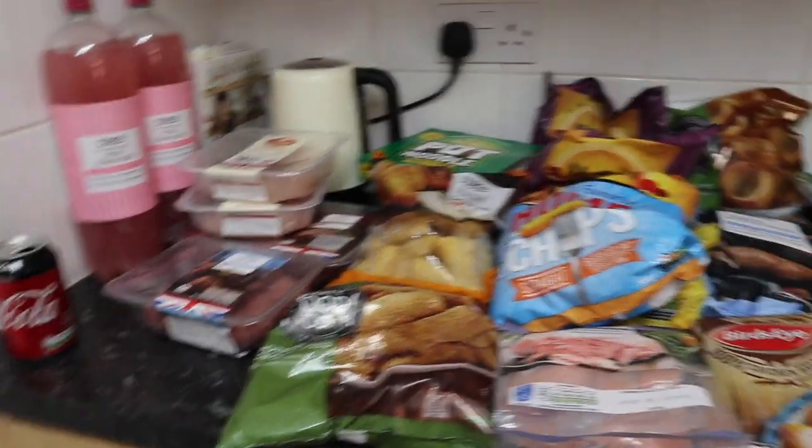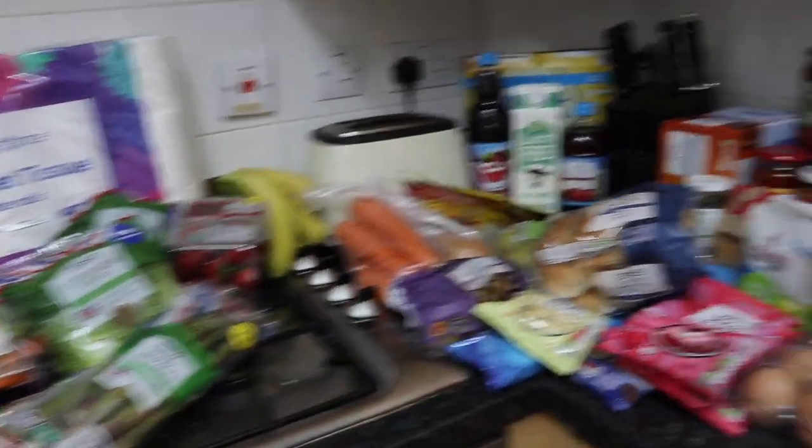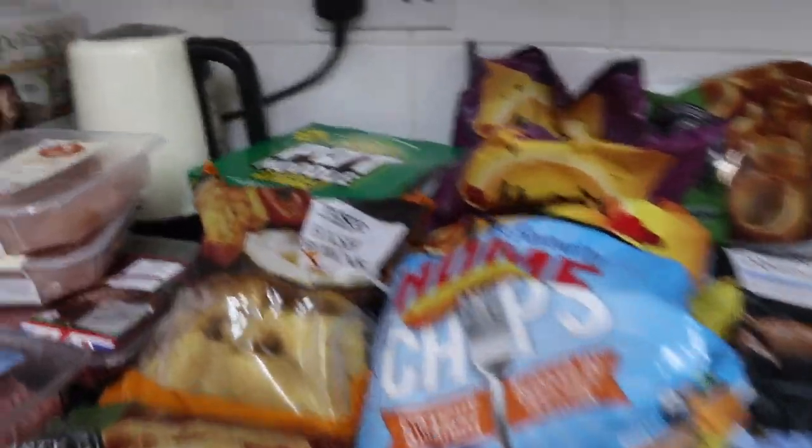The total came to £81.05. I mean, that's not too bad — I've got loads of meat, fish, frozen stuff, fresh stuff, and random bits. Pretty happy with that! Now I've got to go put it all away. That was my haul, about £81, and now I'm going to go through the main meals with you.